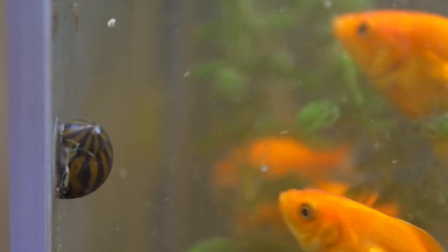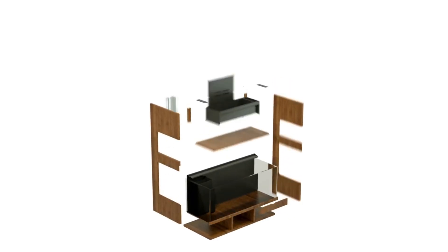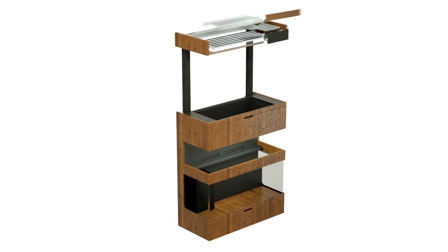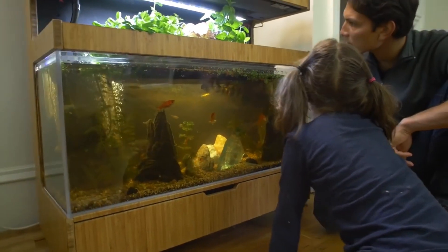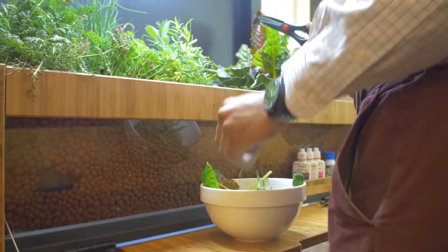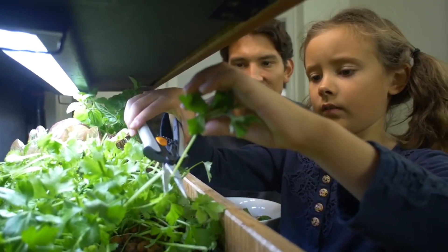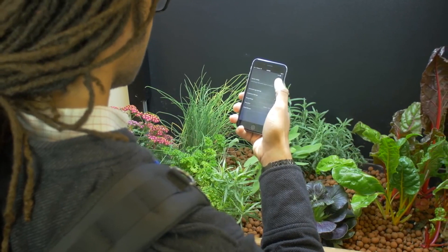Combining aquaponics with elements of a grove ecosystem can create a sustainable and diverse indoor or outdoor environment. Aquaponics is a system that merges aquaculture — fish farming — with hydroponics. Fish are raised in tanks, and their waste produces ammonia. Beneficial bacteria convert this ammonia into nitrates, which serve as nutrients for plants. The plants, in turn, filter the water, which is then returned to the fish tanks.